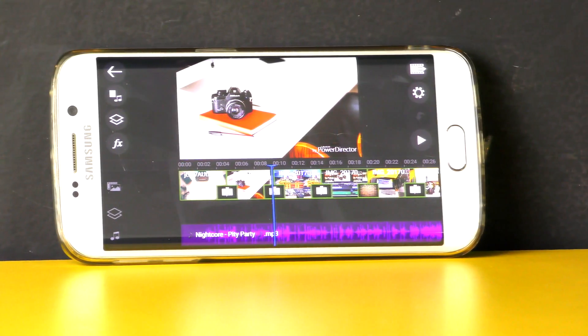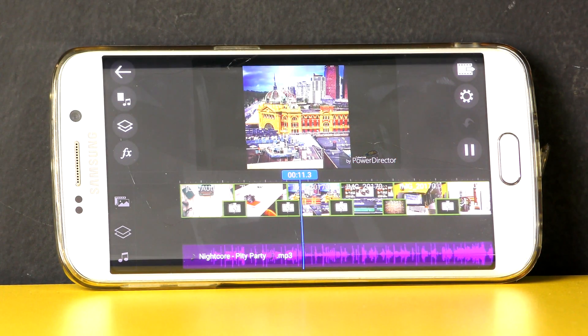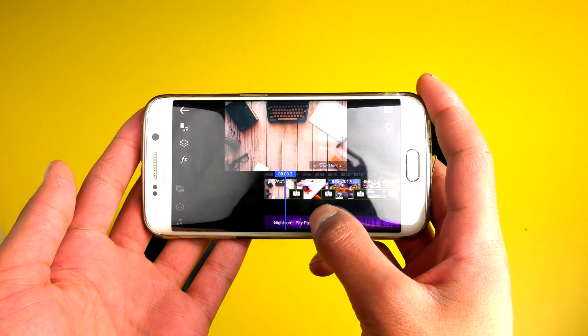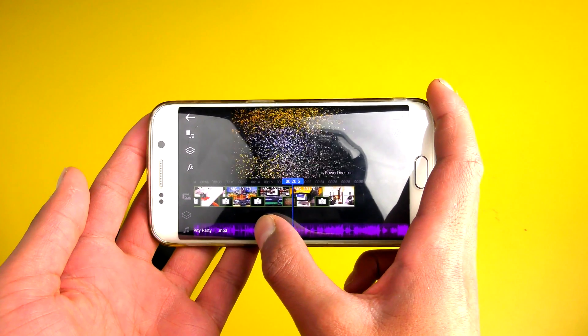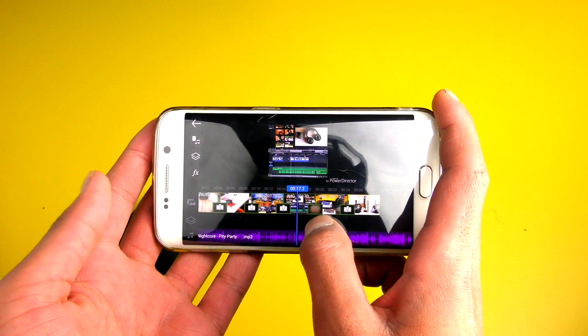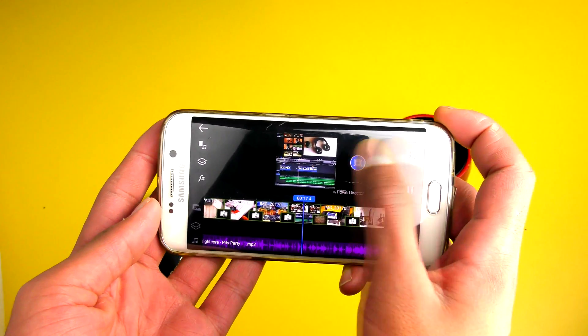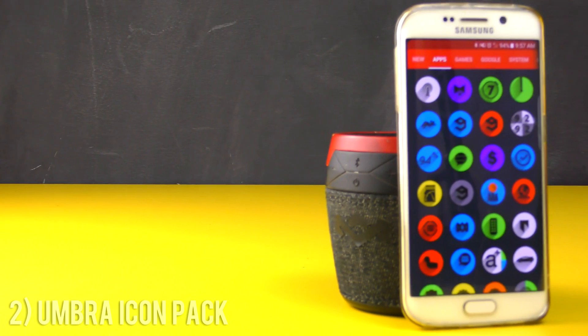I chose this for its simple and intuitive user interface. I especially like how it is feature-packed and similar to the more advanced desktop apps. It allows you to add layers, crop, add transitions, and do much more. It is also one of the first apps to allow 4K rendering, which completes the package for me.